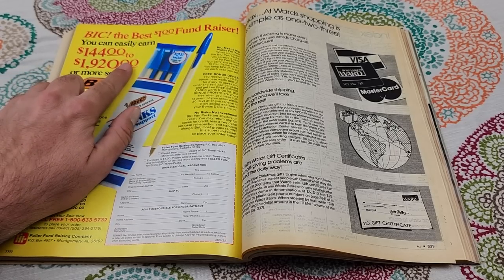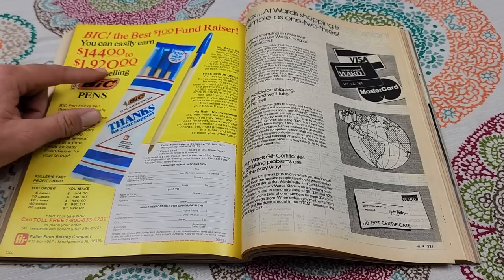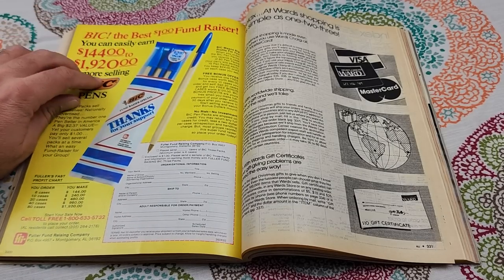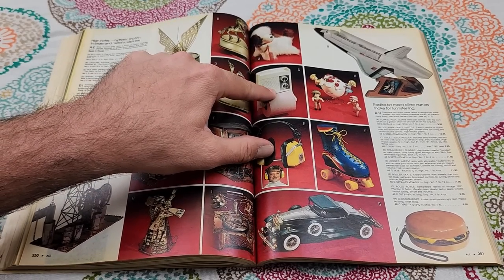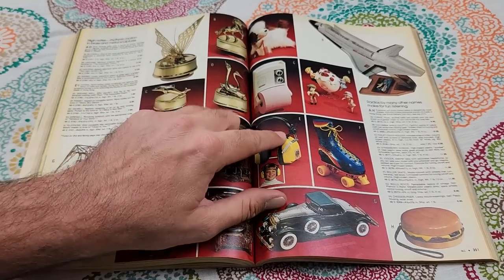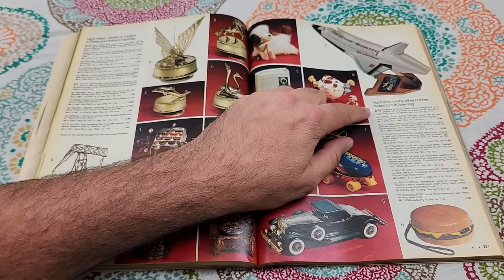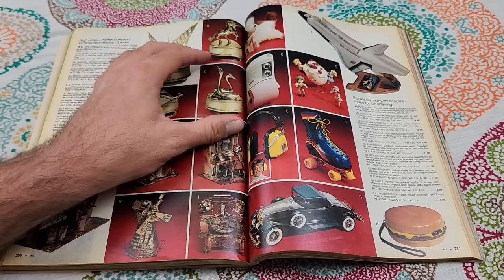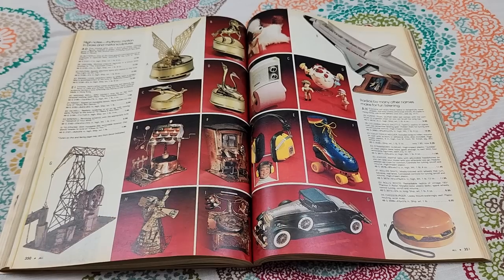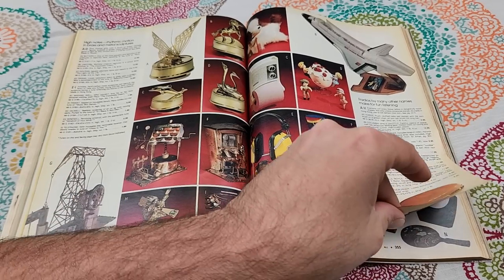Apparently selling Bic pens for a dollar, you can easily earn $144 to $1,920 — those are really oddly specific numbers. Is that a toilet paper holder radio? This whole section A through H is all novelty radios: there's a cheeseburger radio, and a radio that holds your toilet paper. Weird — who would want that?